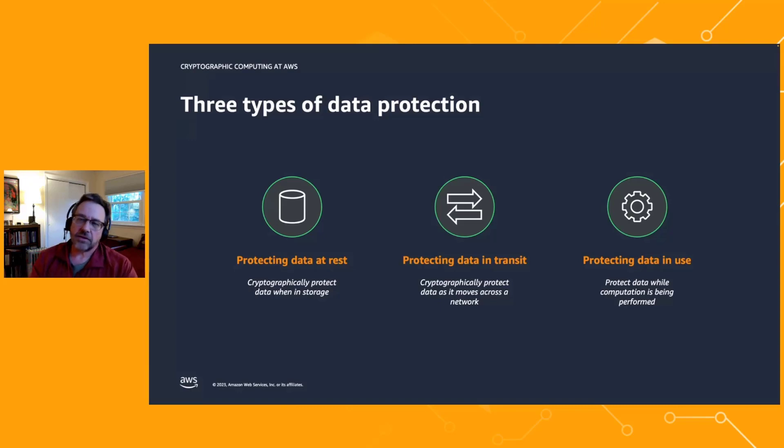Data goes into the enclave in encrypted form, is decrypted within the enclave, operations happen on your data inside, and result sets are encrypted and sent out. This is a great way to protect data in use. AWS has a great product called AWS Nitro Enclaves here, and if confidential computing fits your needs, you should definitely look at Nitro.